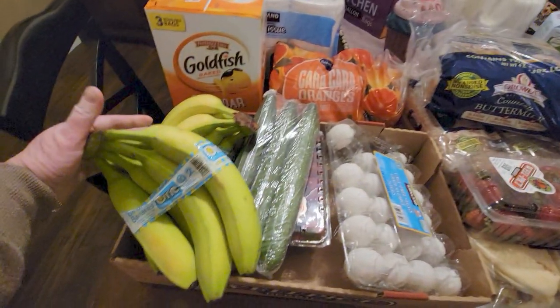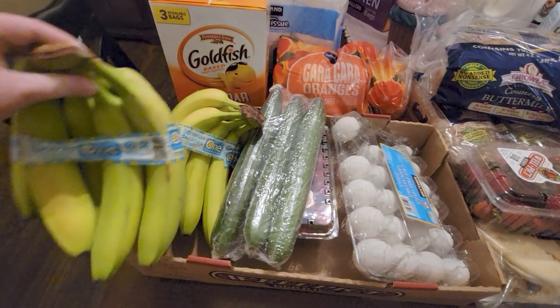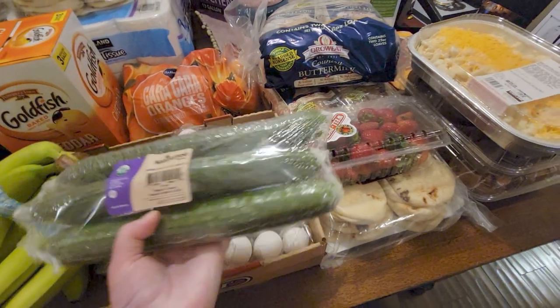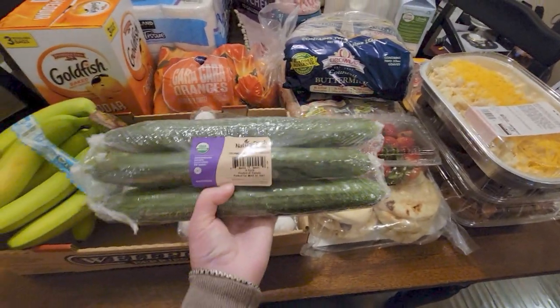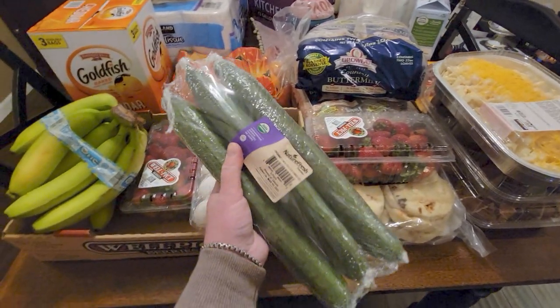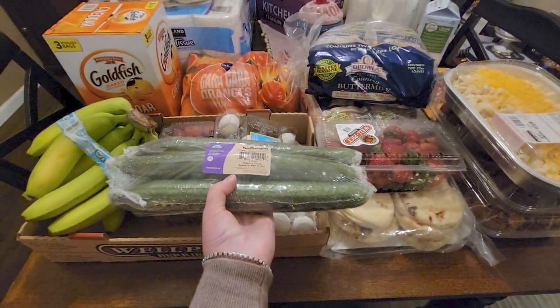Next I got bananas — these were about $1.49 a pack, a really good deal. Then organic cucumbers — they didn't have the non-organic ones — and these were $5.99 for three pretty big-size cucumbers.